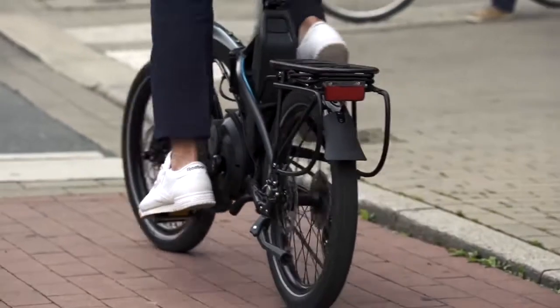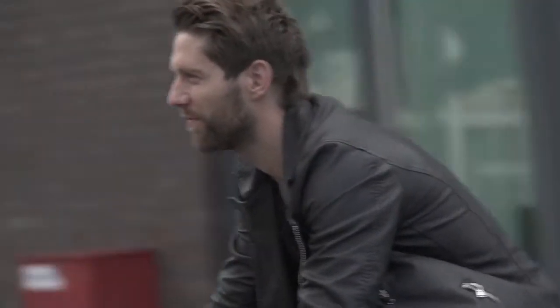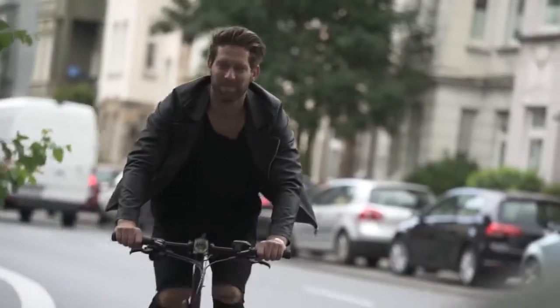The Vectron rides amazingly well. We designed the bike around small wheels — small wheels accelerate a lot faster, which is great when you're in stop-and-go traffic and at stop lights. We also put the weight really low and in the center of the bike. With that really low center of gravity, the bike is incredibly stable and handles just like a regular bike.